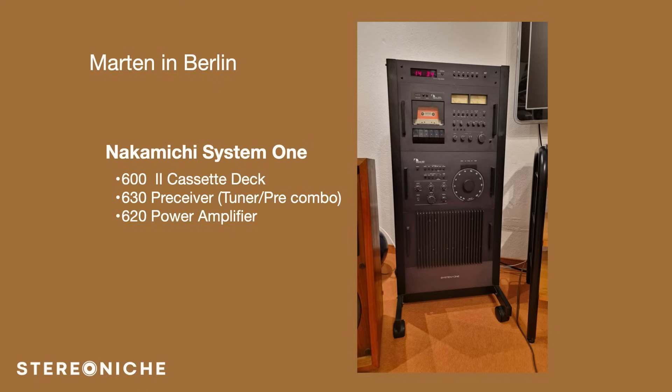Martin has his system here with three components. On the very top it looks like there's a timer. Below that is the 600 Version 2 cassette deck. Underneath that in the middle is the 630 Pre-SEBR, which is a tuner and pre-amp combination. And on the bottom is the power amp, the 620. Martin used this quite a bit from the very beginning and still uses it on occasion — mostly leveraging the power amp, which he says is quite good. If anyone else wants to send in pictures, please do so with a little overview, and I'll try to get it on a future episode.